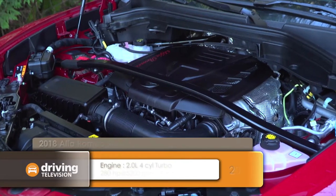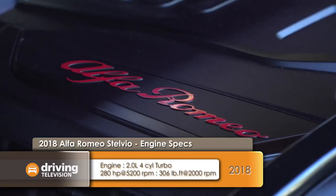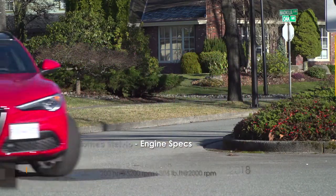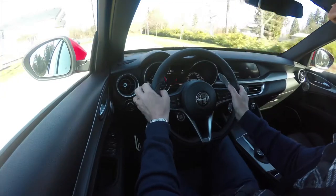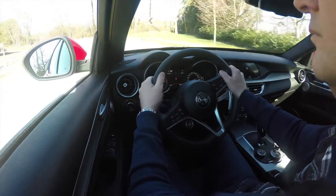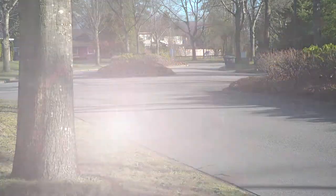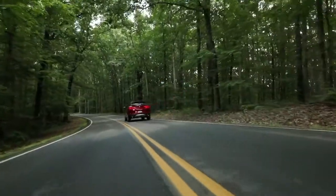Power comes from an all-aluminum two-liter direct injection twin-scroll turbo four-cylinder engine with 280 horsepower and 306 pound-feet of torque. Compared to its direct competitors, this Stelvio has anywhere from 20 to 40 more horsepower. The power goes through a ZF eight-speed automatic with paddle shifters behind the wheel for manual shifting. And this Stelvio is quick too — it'll make a run to 100 kilometers an hour in just 5.5 seconds.